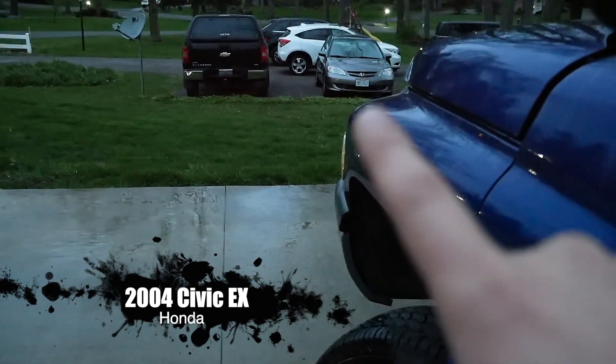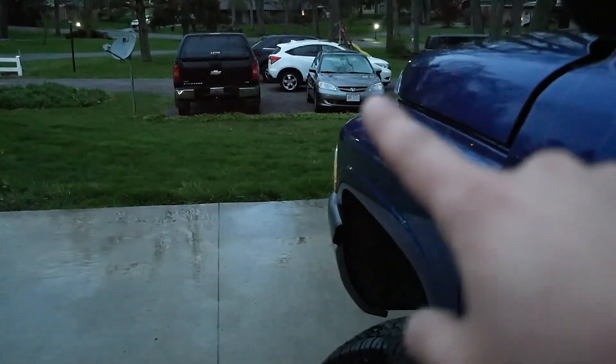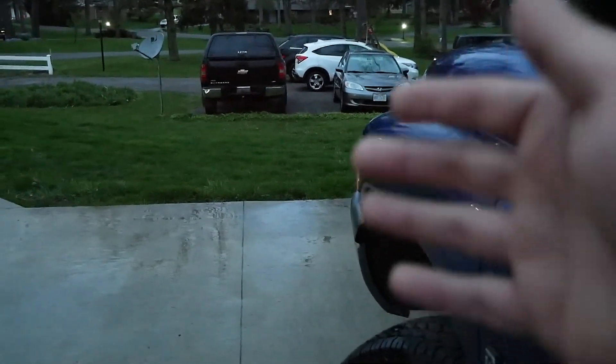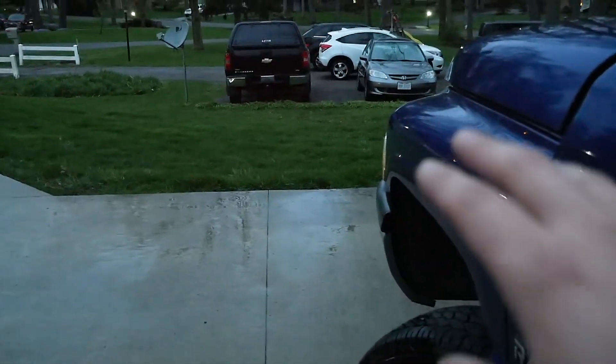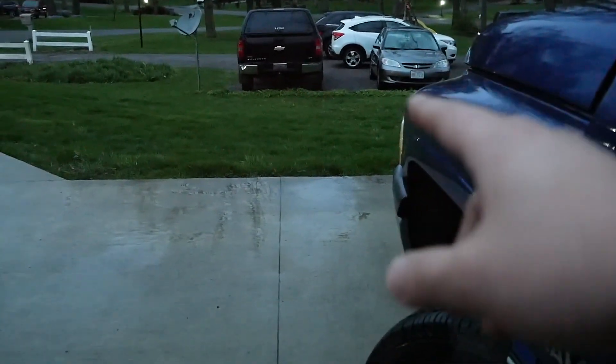This is the Honda Civic — a 2004. I don't have a ton of driveway space to park all these projects, so my neighbor is nice enough to let me park it over there. I'm not sure exactly what I'm going to do with it yet, but I don't have a ton of money in that car and I will eventually get around to doing something with it.